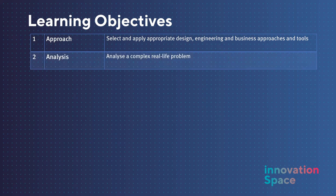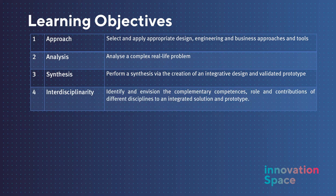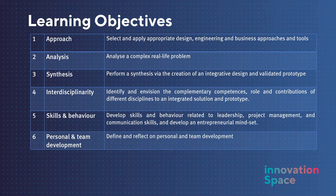To analyze a complex real-life problem. To perform a synthesis via the creation of an integrative design and prototype. To identify and envision the complementary competences, role and contributions of different disciplines to an integrated solution. To develop skills and behavior related to leadership, project management, communication skills and an entrepreneurial mindset. To define and reflect on personal and team development.